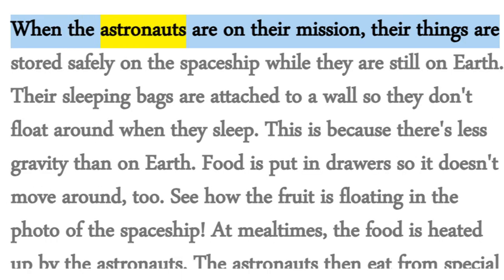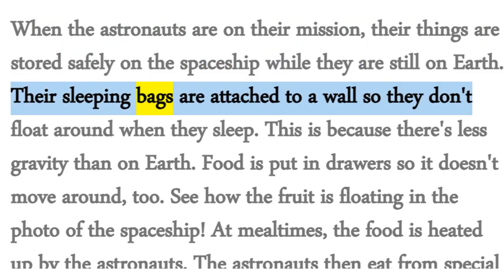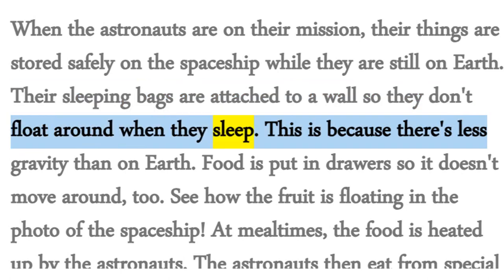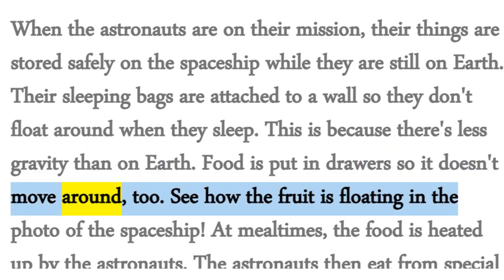When the astronauts are on their mission, their things are stored safely on the spaceship while they are still on Earth. Their sleeping bags are attached to a wall so they don't float around when they sleep. This is because there's less gravity than on Earth. Food is put in drawers so it doesn't move around, too.